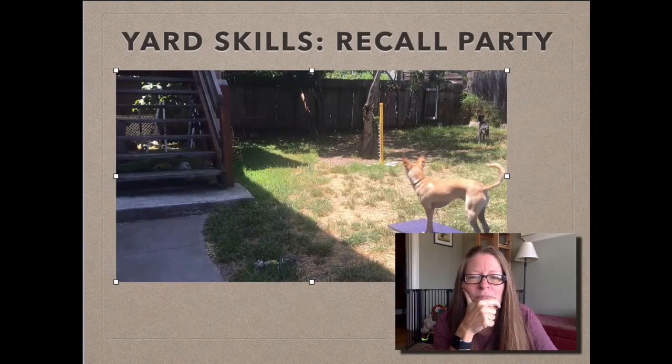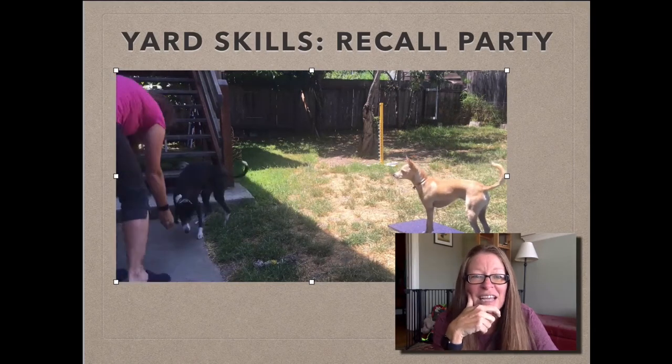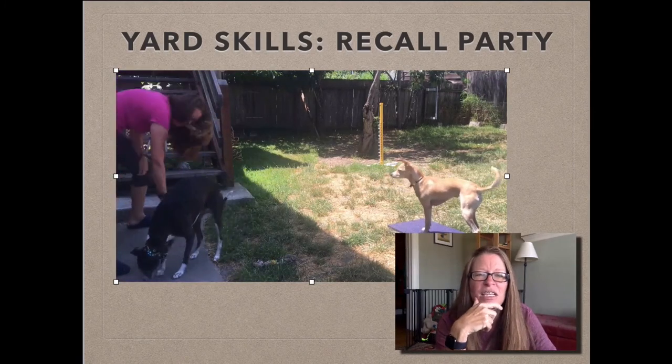So I call her. She books over, and I give her way more than one. I give her things to chase — she gets to go back and forth. This is chicken that she's eating.